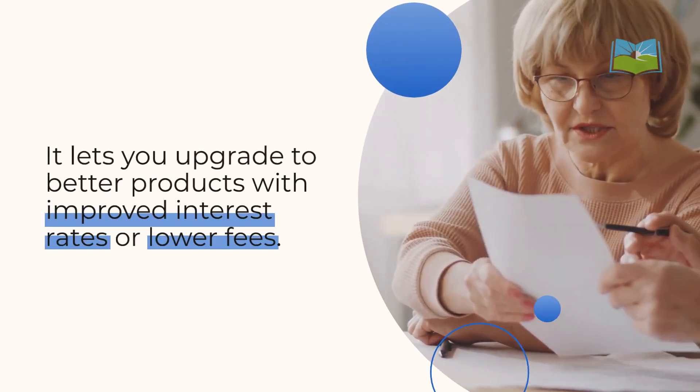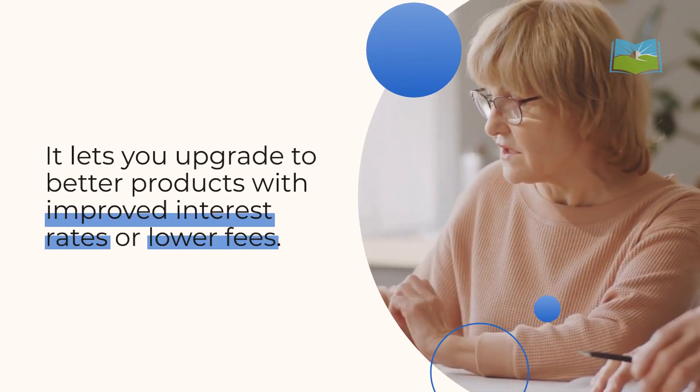It lets you upgrade to better products with improved interest rates or lower fees as your financial goals evolve. You can align your annuity with your needs, like shifting from accumulation to income distribution.